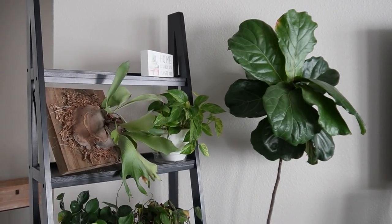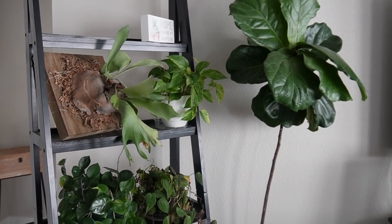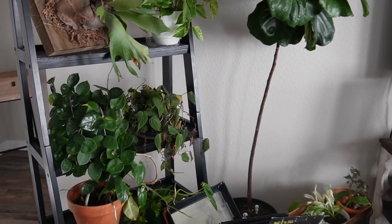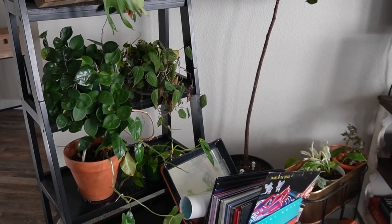Then we have my beautiful fiddle leaf fig, Gloria, who was given to me by my friend Tori — who is actually engaged now and almost getting married, which is so freaking exciting. She gave me this absolutely gorgeous fiddle leaf fig which has put out eight new leaves since I got it, and it is doing so freaking good. I love this plant and I'm just so blessed to have a fiddle leaf fig because they're so expensive.